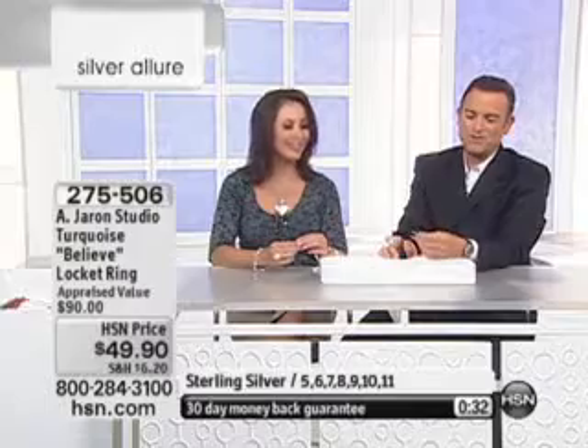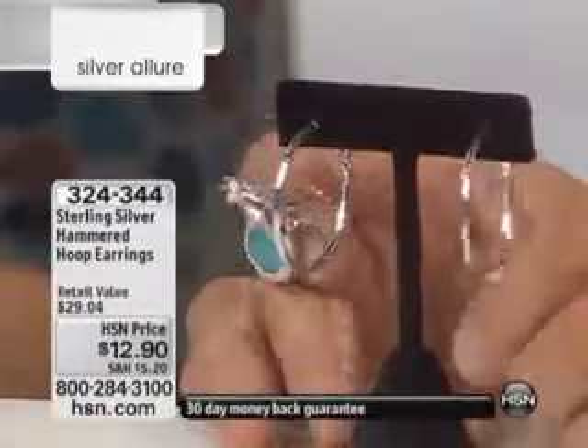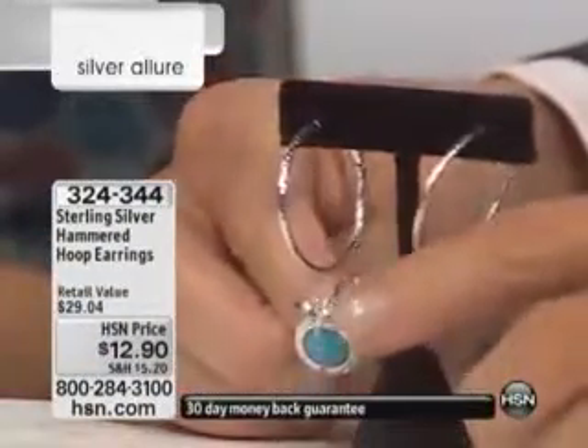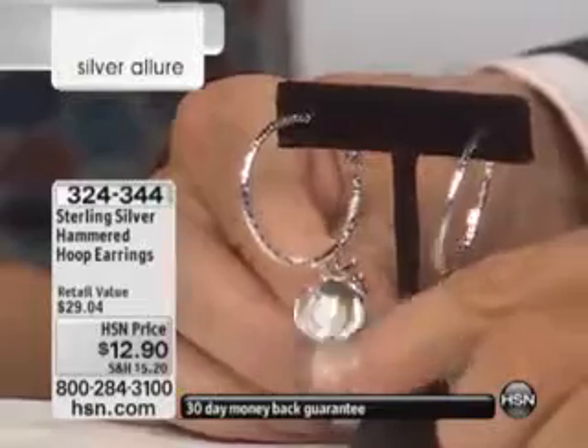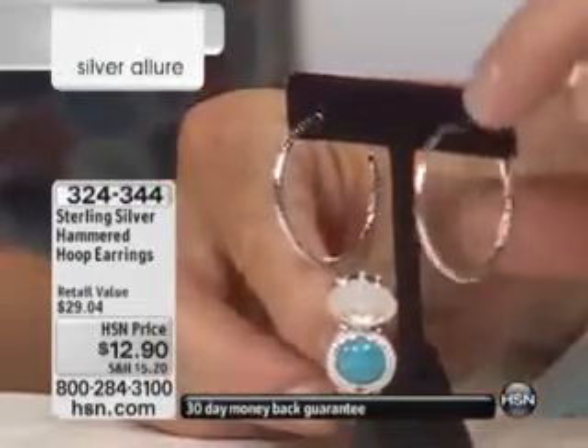No way. That was a steal. They are. Great deal. I'm glad you ordered them. Do you love our jewelry? Oh, I love your jewelry. Are you kidding? It's beautiful. You're making it so difficult for me this morning because my daughter's birthday is coming up in September.